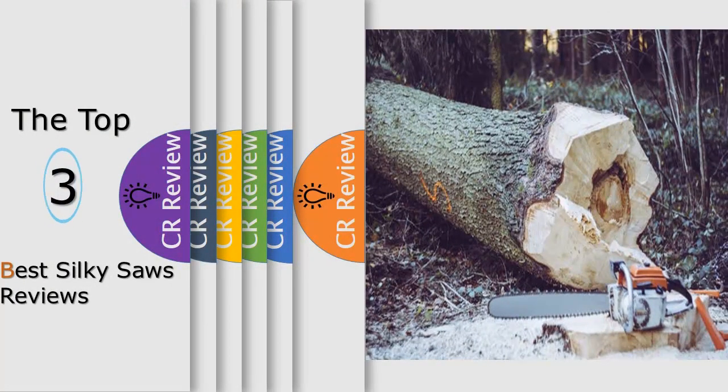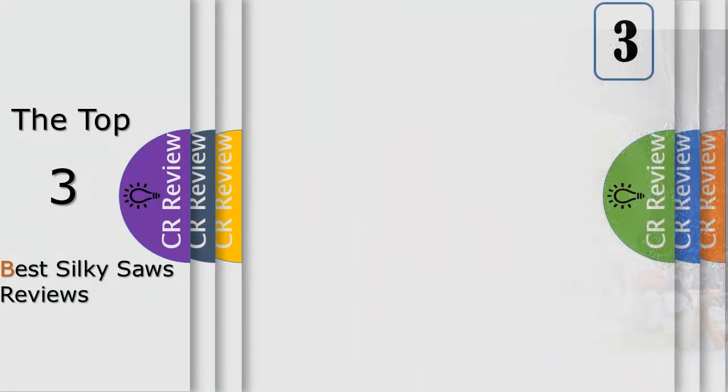Hello viewers, we have brought to you the top 10 best silky saws review.